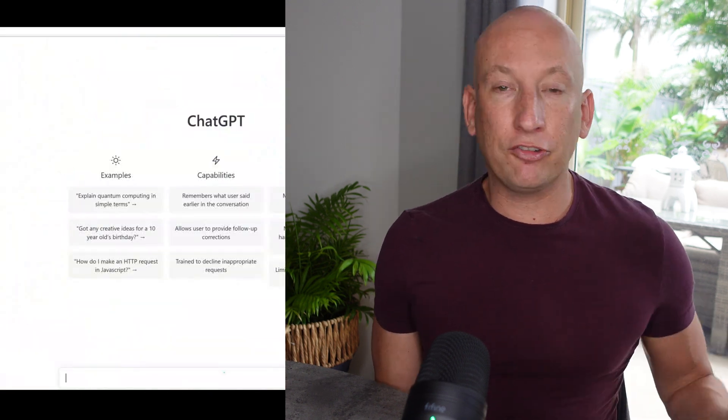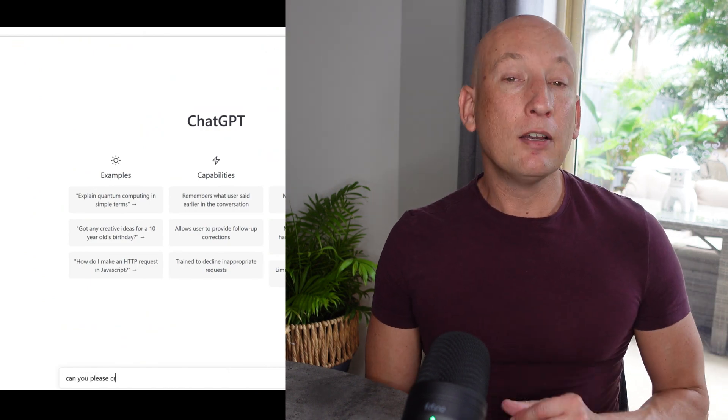It's a YouTube video about the JBL Charge 5, a fantastic speaker which I threw into the water. As you can see, the videos are chalk and cheese.